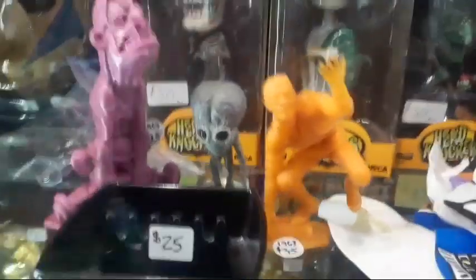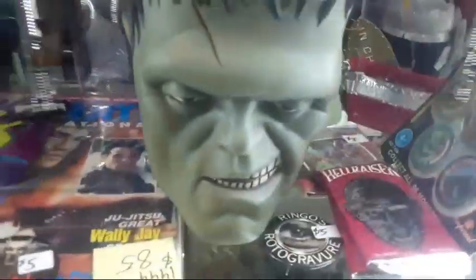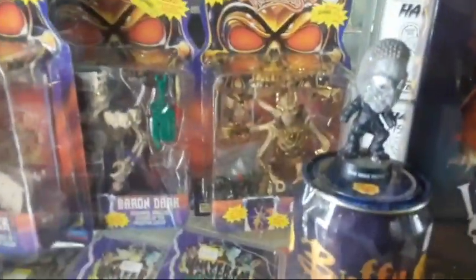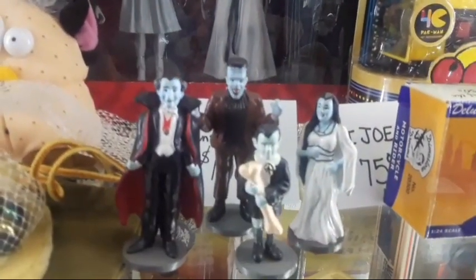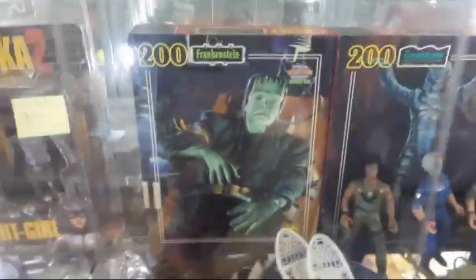Freddy Krueger. There's a whole lot of stuff in this one particular encasement here — Skeleton Warriors, more Universal Monster stuff. Look at those guys, awesome — more monsters. Look at those small figurines, they're pretty cool. Then you've got more stuff down there — Creature from the Black Lagoon, Frankenstein. Look at that, Aliens.